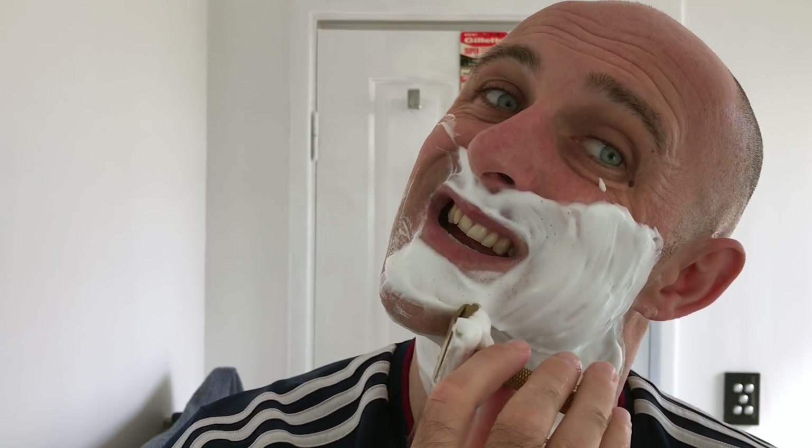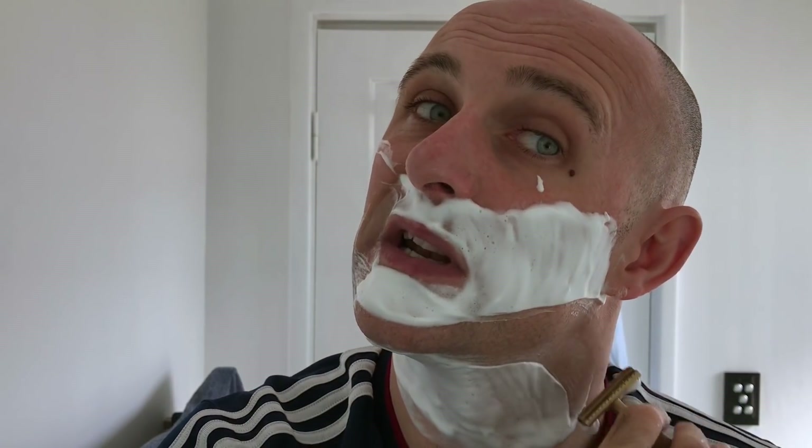I don't need a super thick lather for the second one, but as you can see, the soap and the brush - I have no problems whatsoever in providing one, really easily. Excellent soap. Very easy to lather. Very easy to work with. It's definitely great during the shave. I can't even feel it cutting the hair. Now I know it's cutting it because I can hear the feedback. It's just so smooth.